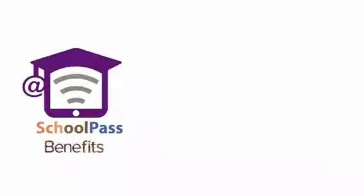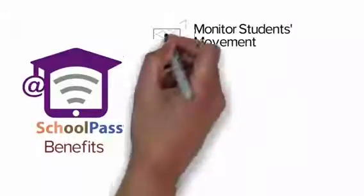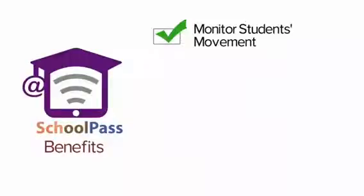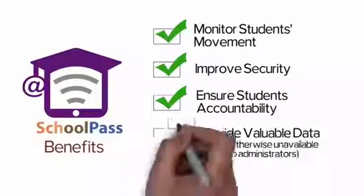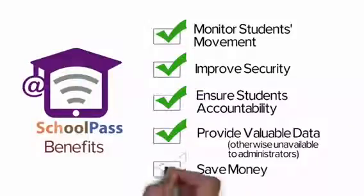The benefit of this technology is that unlike traditional paper passes, the students' movements can be monitored. No more using a pass to cut classes. Instructors will always know where their students are located. The School Pass feature will improve security, ensure students' accountability, provide valuable data, and save money by eliminating paper passes.